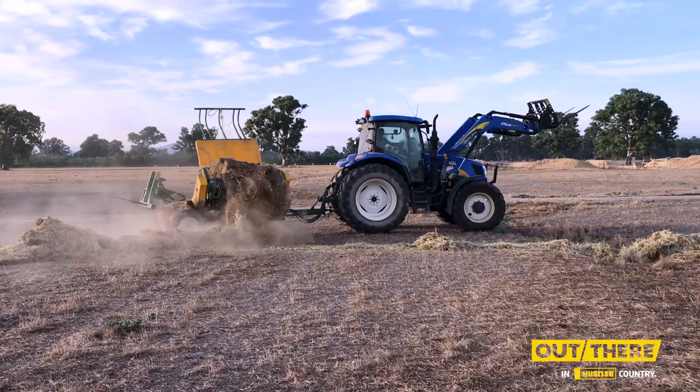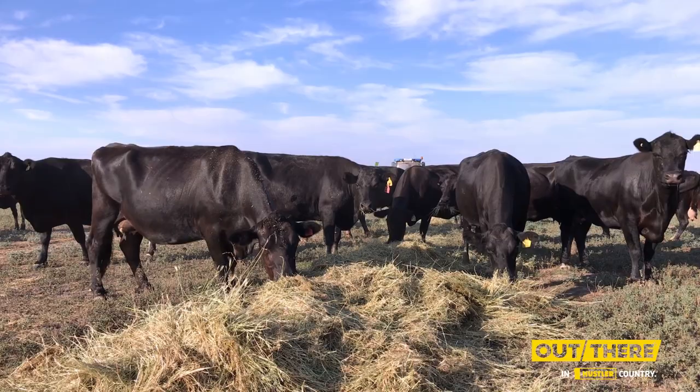The one thing we like about the Hustle — and my guys that work for me love about the Hustle — is it's such low maintenance. We've had nothing go wrong with the machine and there's very little maintenance to do.